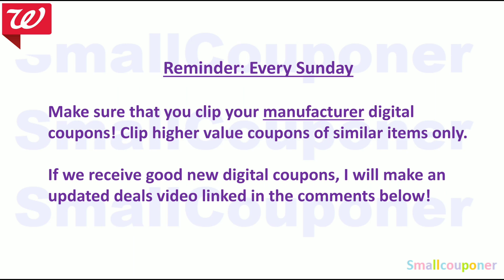Just a reminder: every Sunday, make sure to clip your manufacturer digital coupons. Be selective and only clip the highest-value coupons of similar ones, because sometimes we get multiple ones — there are high-value ones and low-value ones, so clip the high-value ones. And if we receive good new digital coupons or even printable coupons from coupons.com, I will make an updated deals video and pin it in the comments. If you are subscribed to my channel, you will receive a notification every time I upload a new video.